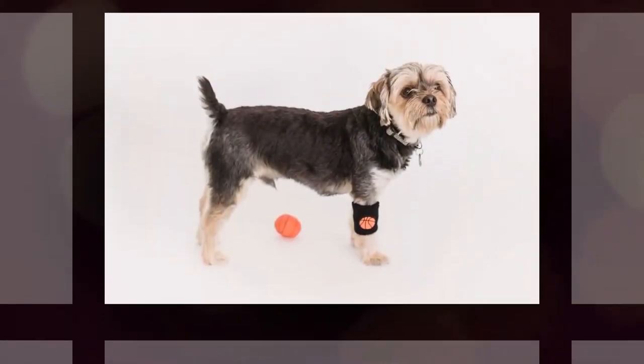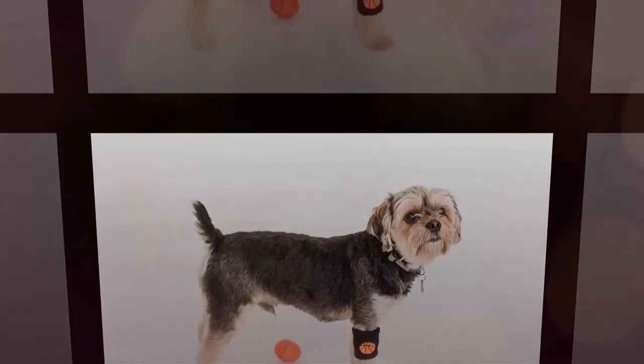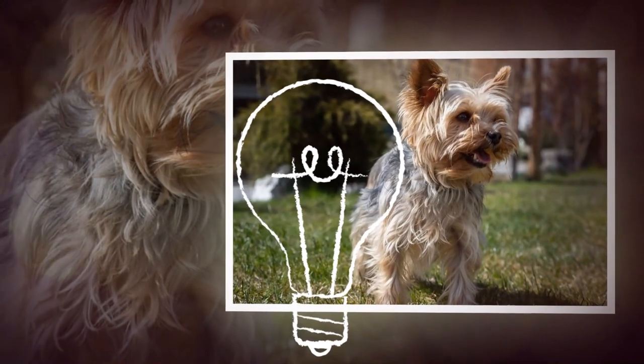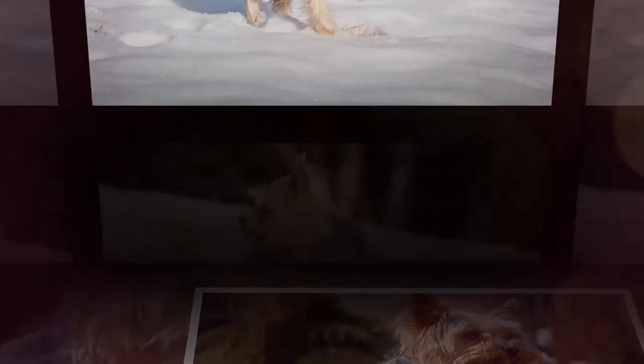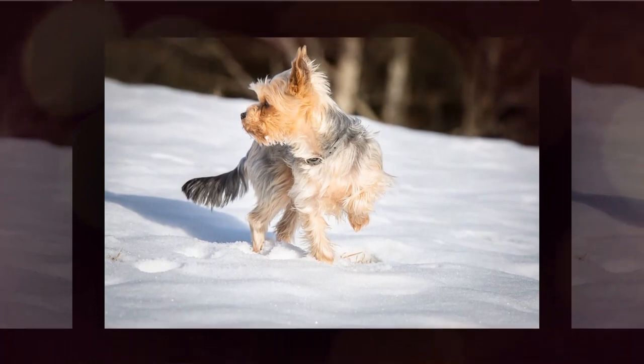They love to be near their owners and can become anxious when left alone for long periods of time. Yorkies are also highly intelligent and can be trained to perform a variety of tricks and tasks. They make excellent companions for people of all ages, including families with children.